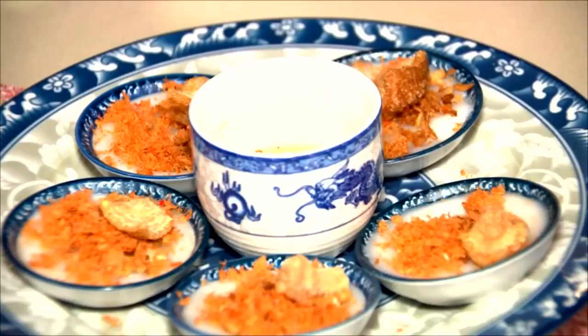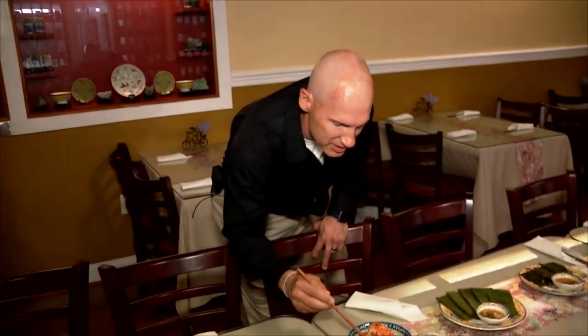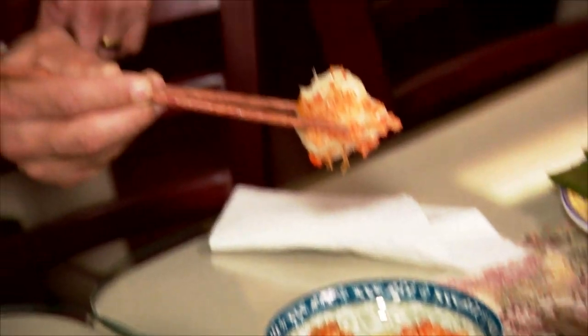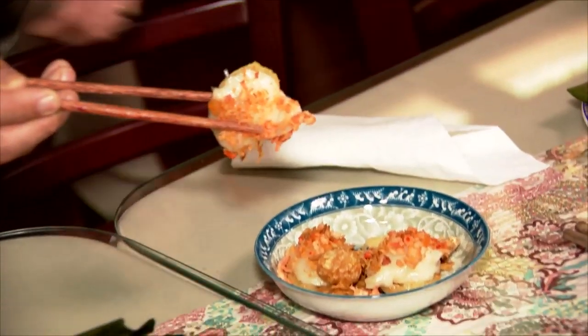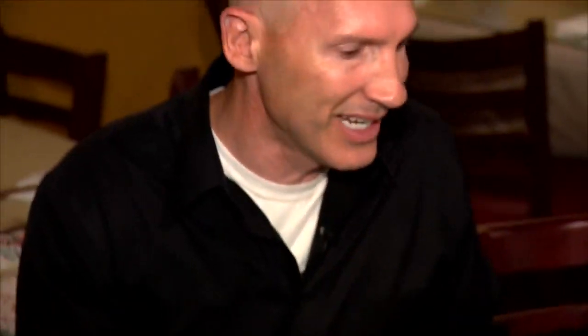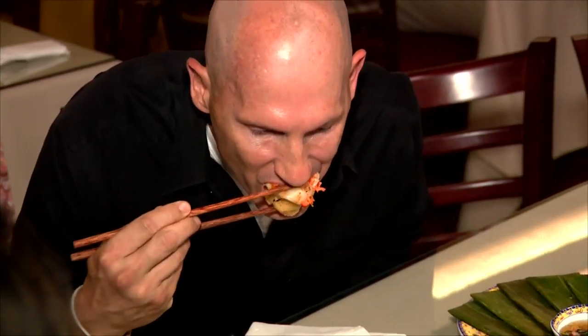This is bánh bèo, also made out of rice flour. You mix it, steam it, and then top it with shrimp. I'm going to try this one — it's got this crispy texture, almost like a pork rind, but delicious. When you mix the crispy with the chewy, it's like nothing I've ever had. It is amazing! I love that. It is so good — you can hear the crunch when I eat it!